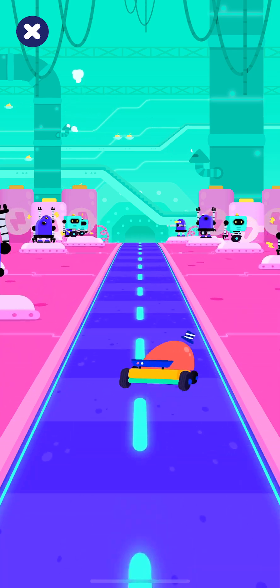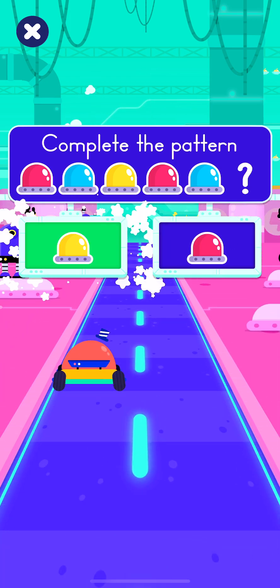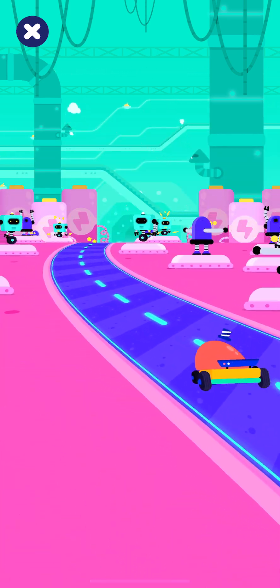All clear ahead! Complete the pattern! All clear ahead!